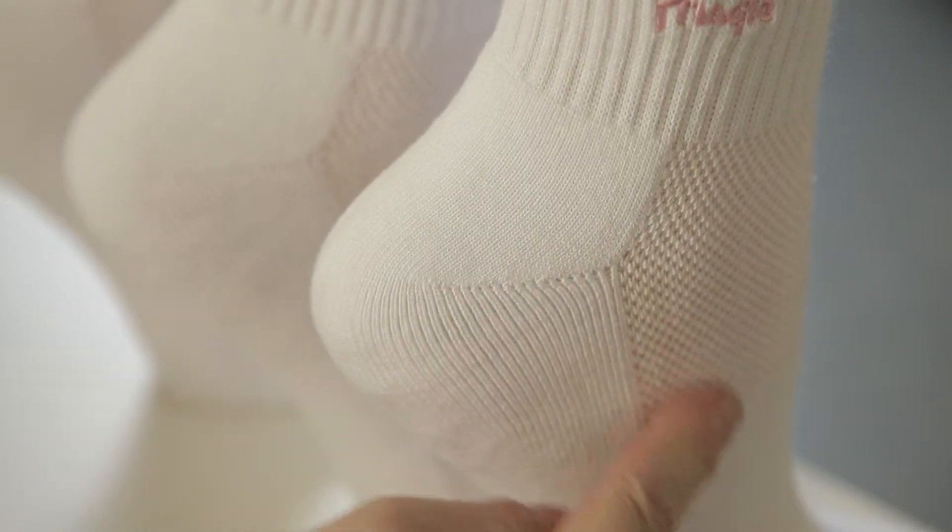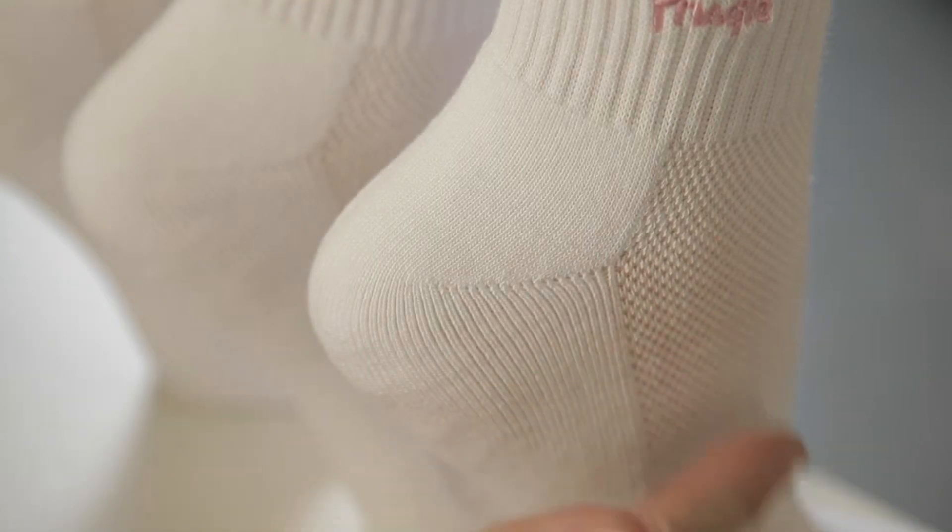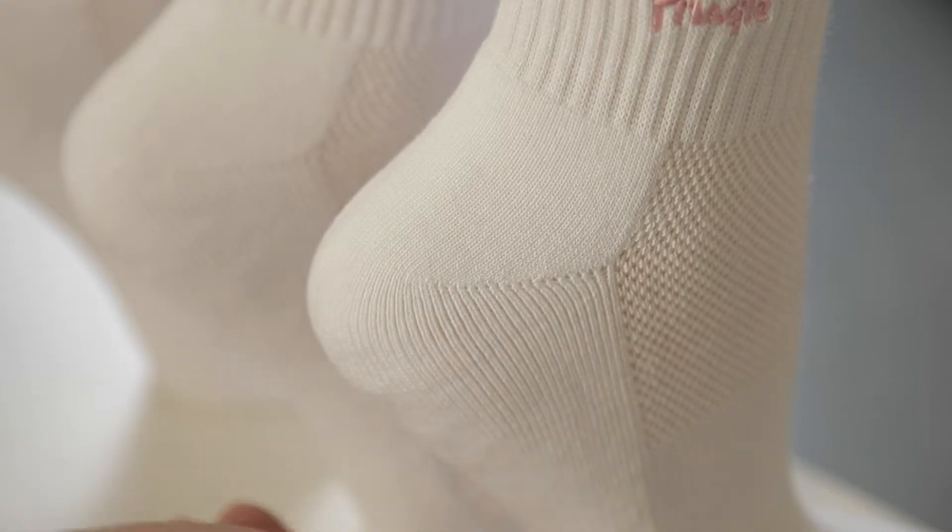These mid-calf socks are made with a specially designed ventilated top to foot, allowing warm damp air to escape more easily and cooler air to circulate around, keeping feet fresher.